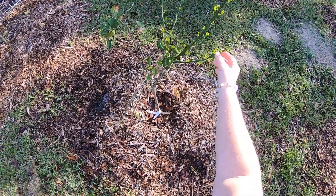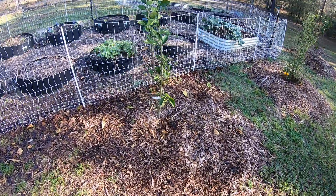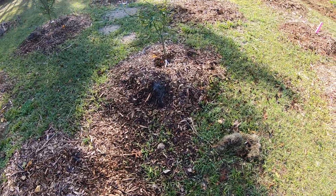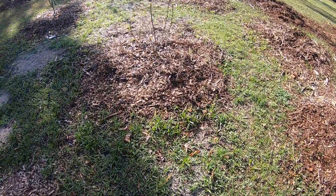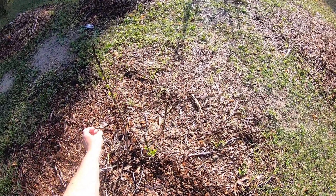This is looking good — the Hamlin orange, it's a blood orange. Figs are starting to get leaves, that's exciting.